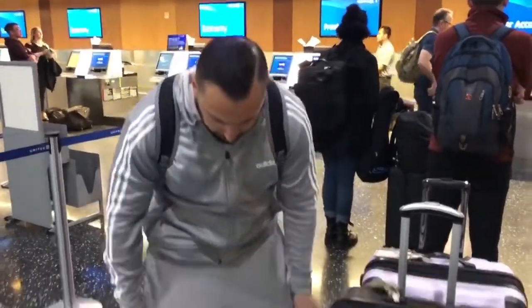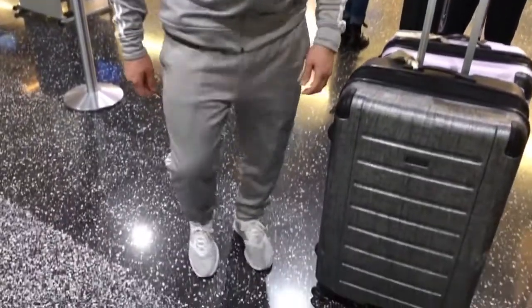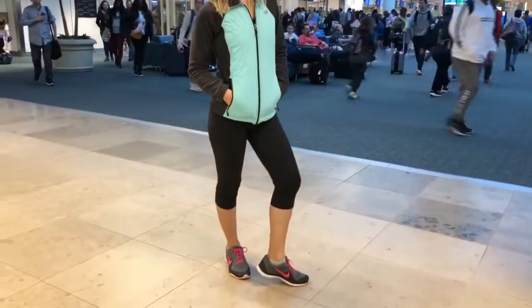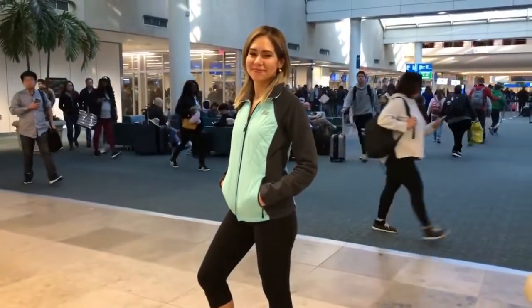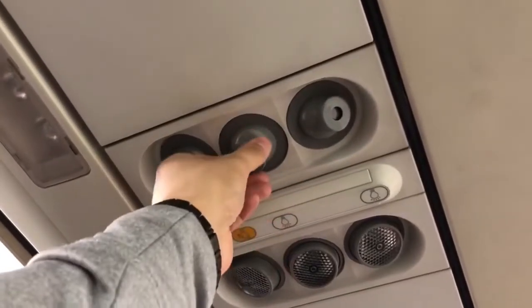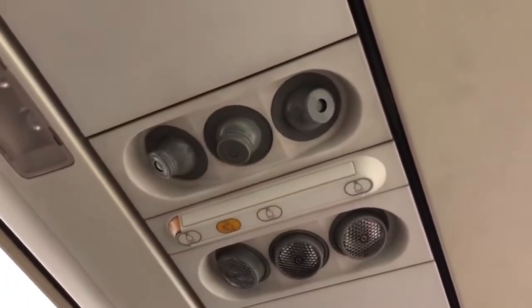Make sure you dress super casual for your flight. I wear a sweatshirt, sweatpants, and running shoes; my wife wears leggings and a jacket. Make sure you have a sweater or jacket because it gets freezing cold on the plane and sometimes they don't have blankets for everyone — usually just business class. Unless you're going to a business meeting, there's no reason to dress uncomfortable for your flight.